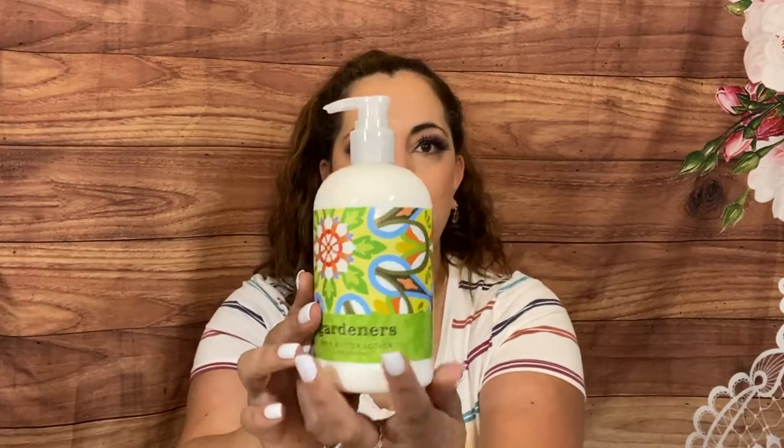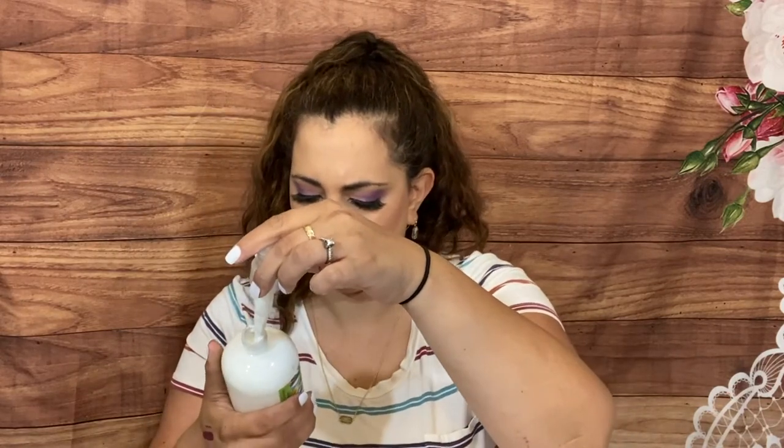Next we have by Greenwich Bay Trading Company a gardener's botanical exfoliating hand scrub or shea butter lotion — I got the lotion, and this is so big. You could have gotten a hand scrub or a lotion, so that's another item you could probably customize. Oh my gosh, it smells so good — it's shea butter but it has something very fresh. Definitely if you do gardening, it's nice to have a scrub and a lotion for afterwards.